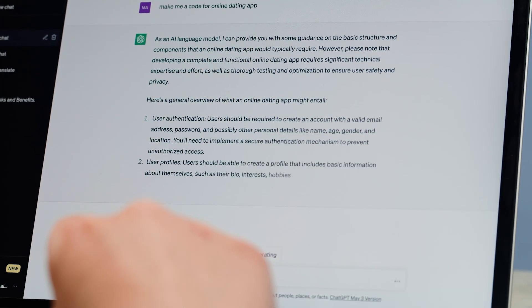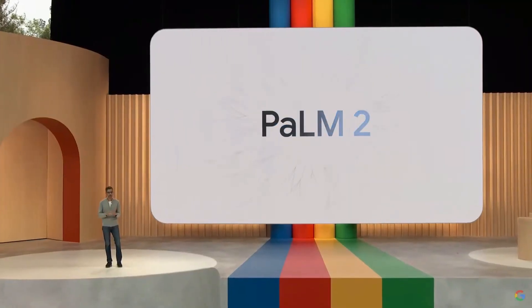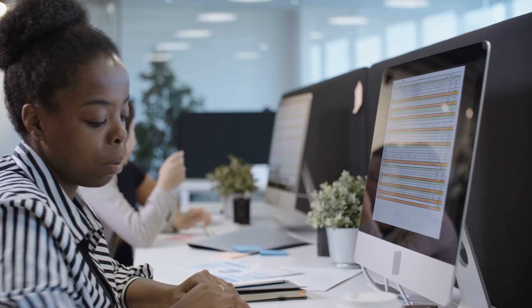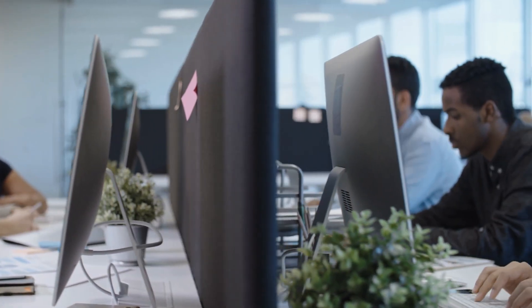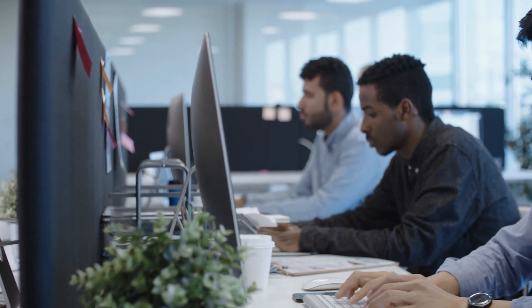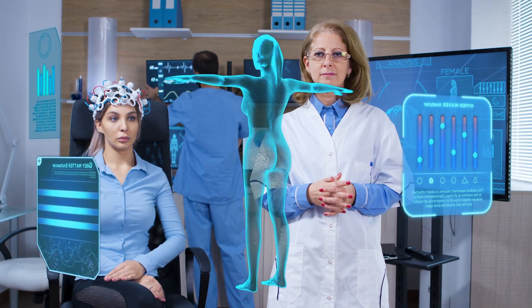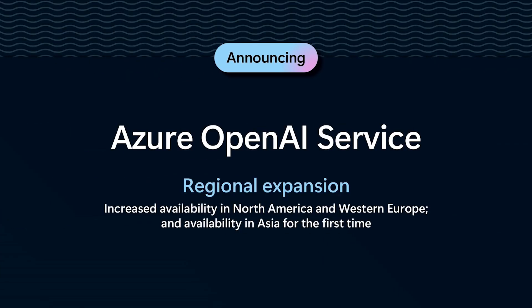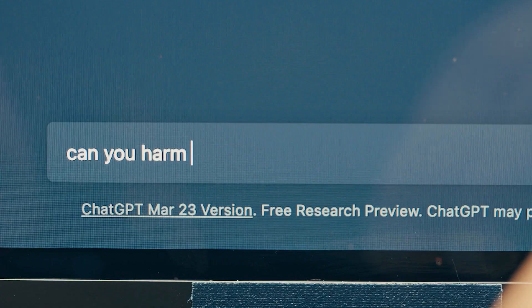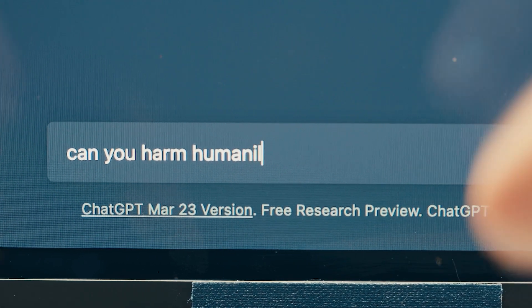Stacked up against other AI models like GPT-4 and Palm 2, it performs slightly worse in some benchmarks. Still, human evaluators find it just as helpful as ChatGPT, so it's a pretty reliable tool. But remember, these benchmarks can't cover all real-world scenarios, and there's always room for improvement. To ensure safety, Meta has collaborated with Microsoft to implement Azure AI Content Safety, a service that detects inappropriate content in AI-generated text and images.